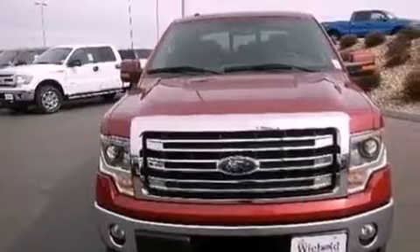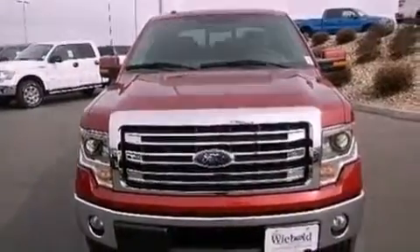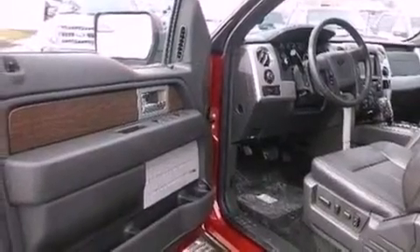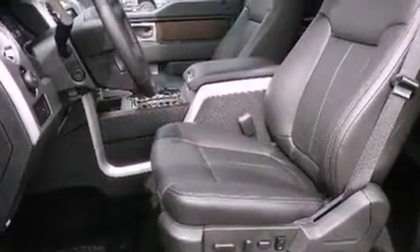Traction control and stability control systems, high-intensity headlights, an anti-lock braking system, adjustable driver pedals, and a navigation system to help you get from point A to point B on time.